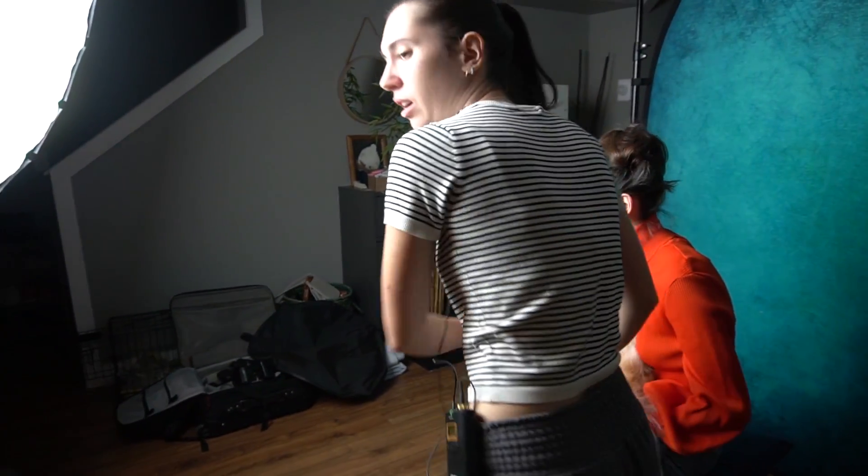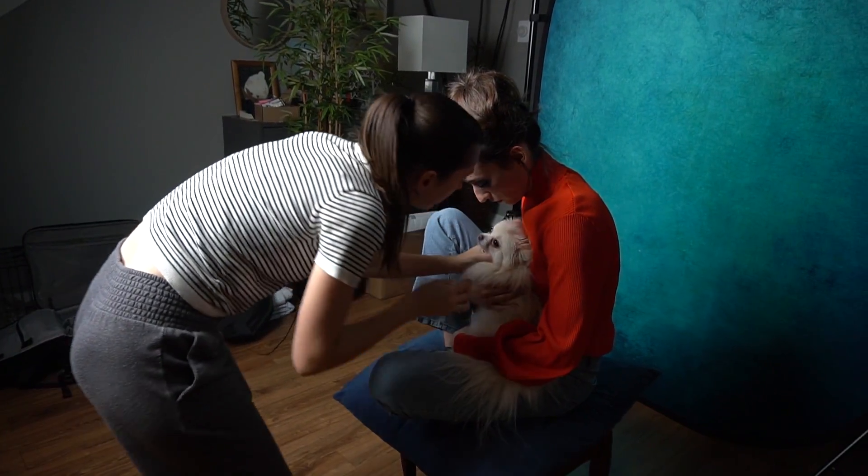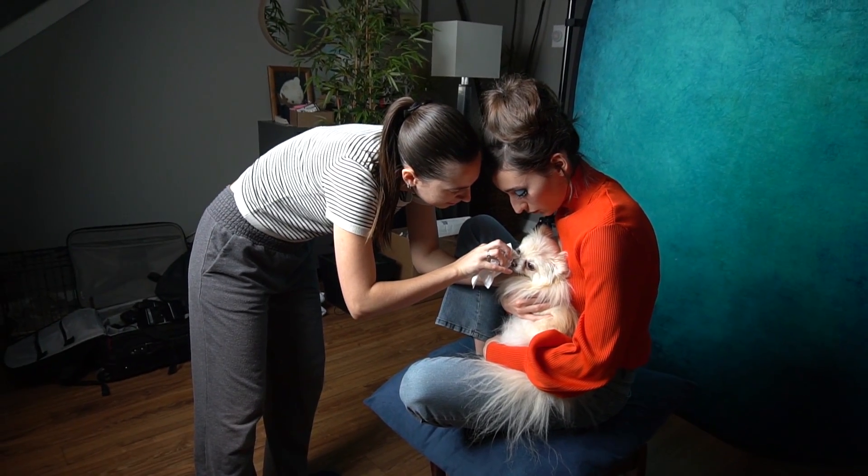Hold her — I'm just going to wipe her eyes just a little bit. Good girl, she's a little shaggy right now. Good girl, Luna.